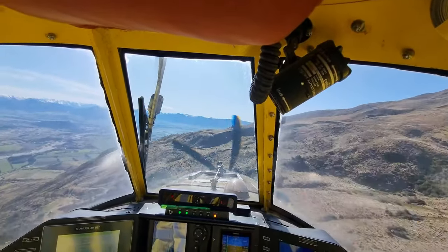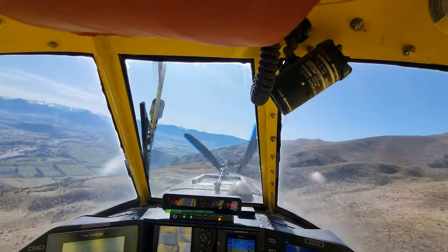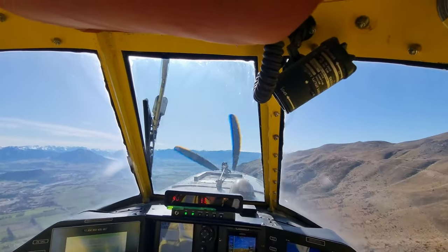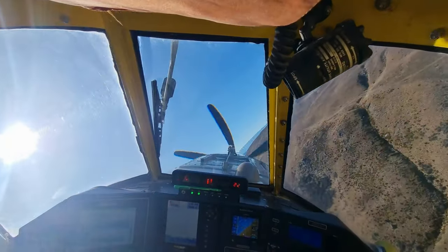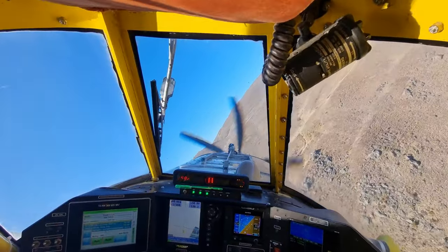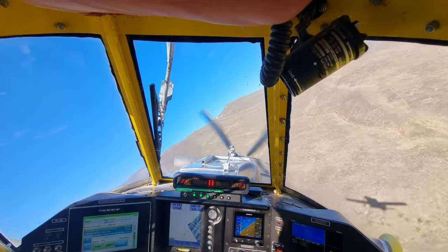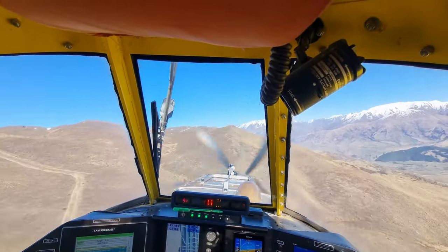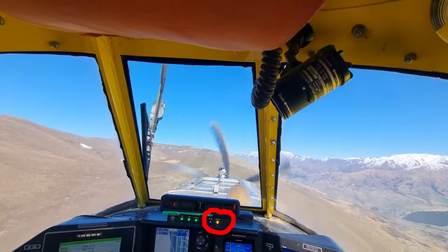When we fly over areas that are not to be sown — a creek or a bit of bush underneath us — it will shut the doors automatically. We've just come to the end of the run; we can see we're banking away to the right. We're taking advantage of the aircraft being lighter due to all the fertilizer we've just tipped out on that run. Because we're lighter, we can climb better and turn a little bit sharper, working our way up the hill and using the light bar to line ourselves back up.